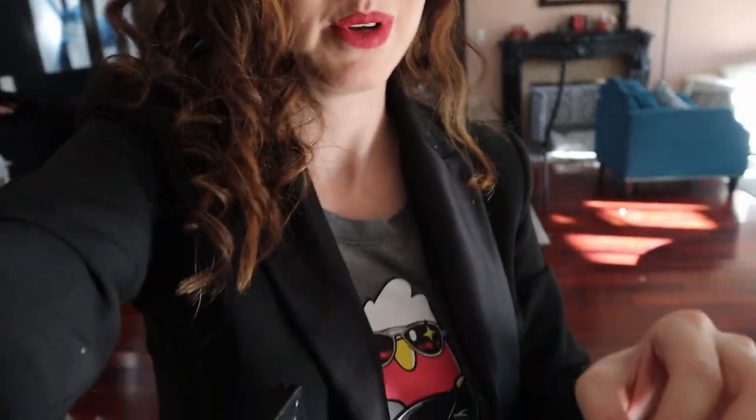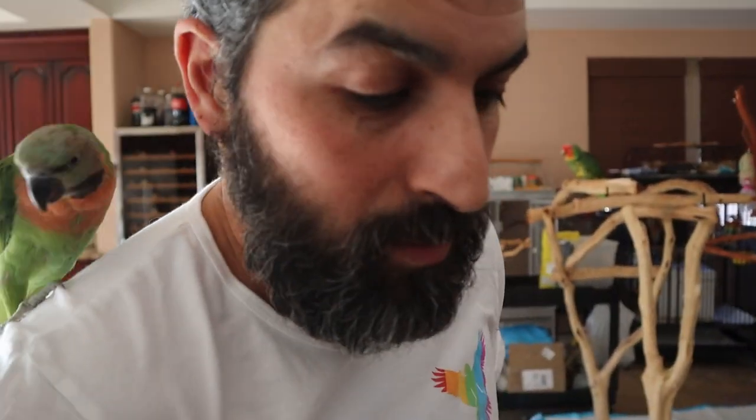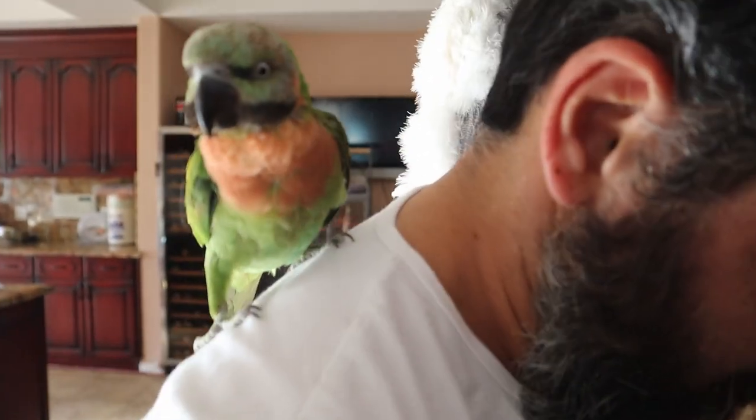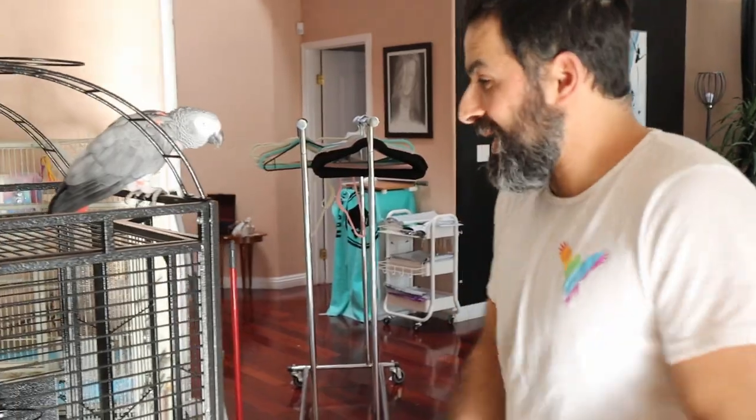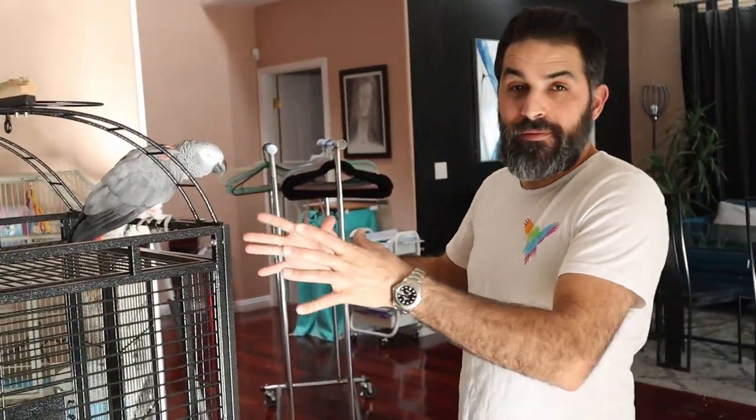Just because things are new doesn't mean they're clean — that's especially when you guys want to clean them. Oh my god, she came! She's so interested in what's going on. We're getting your cage ready. We're going to take the trays outside and actually get them cleaned up before we bring them in.